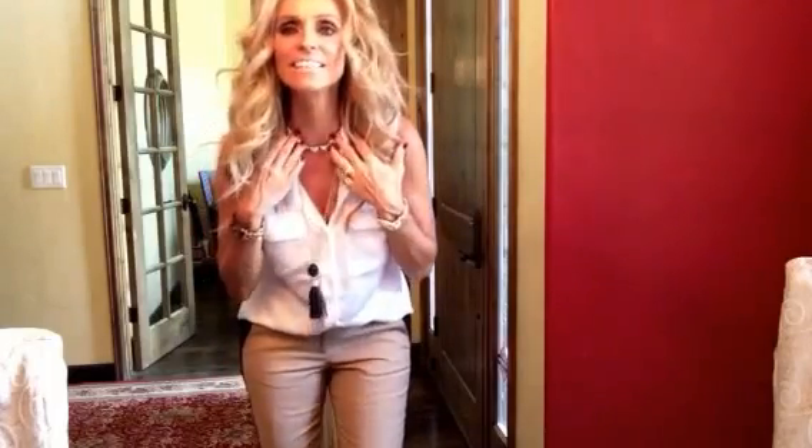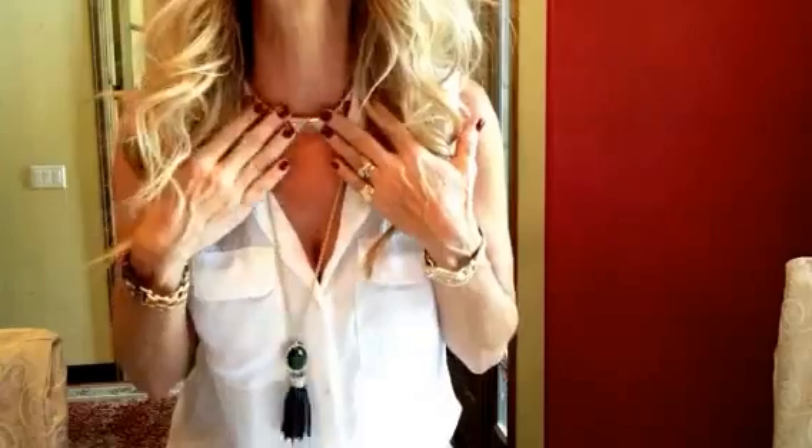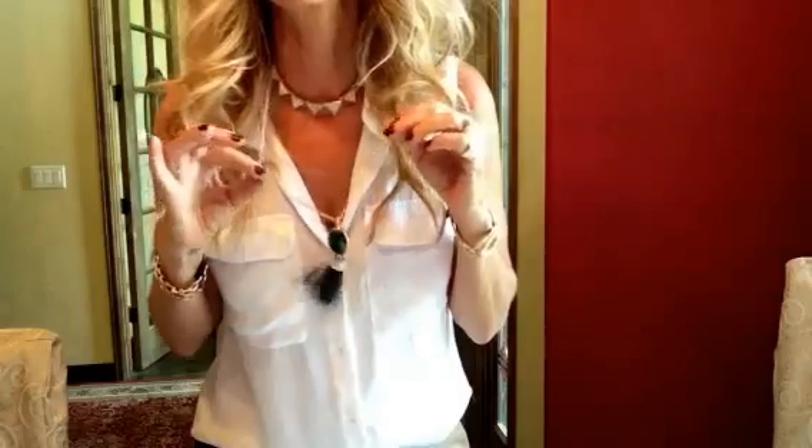And this great little necklace I got from Nordstrom Rack — I'll come up close so you can see it. It's just little stones and then this cute little tassel. I'm loving tassel jewelry lately and this is just a fun piece.